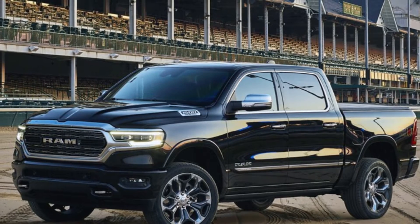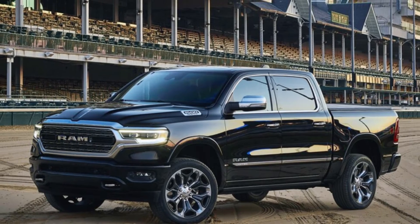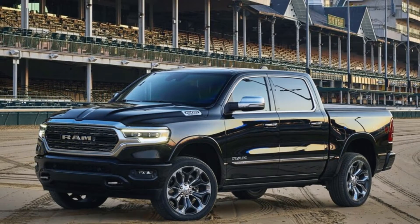The Mopar 2021 Ram 1500 Special Edition brings a strong sticker game and rarity. It offers the appearance of performance but no additional performance.